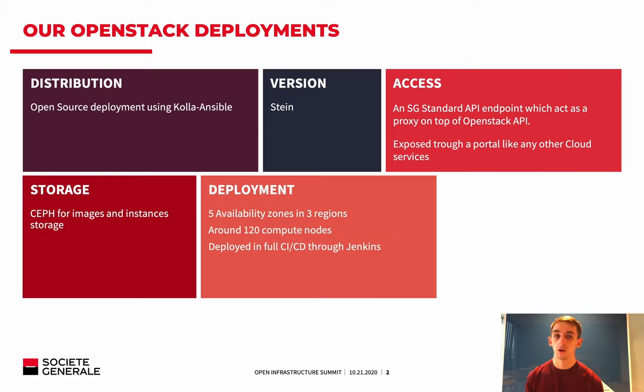In terms of deployment, we currently have five availability zones in three regions around the world. We count around 120 compute nodes. The biggest region, hosted in Paris, has about 80 compute nodes, and it is deployed as much as possible in a full CI/CD through Jenkins.